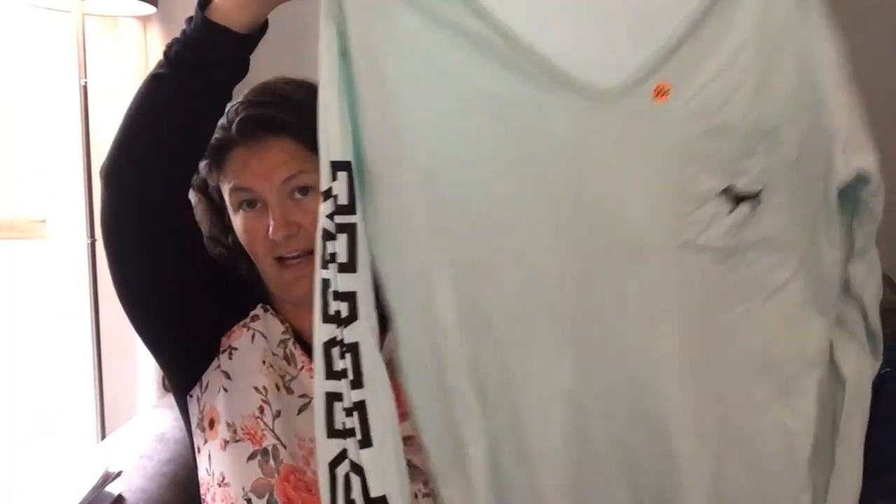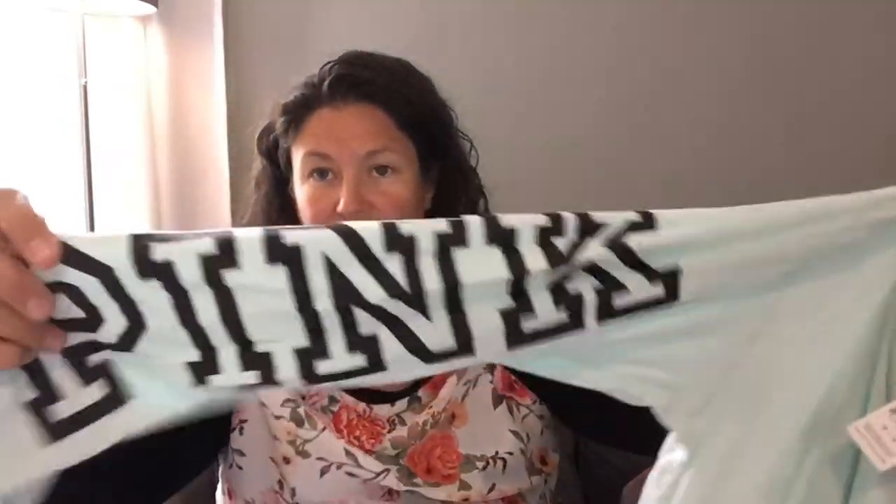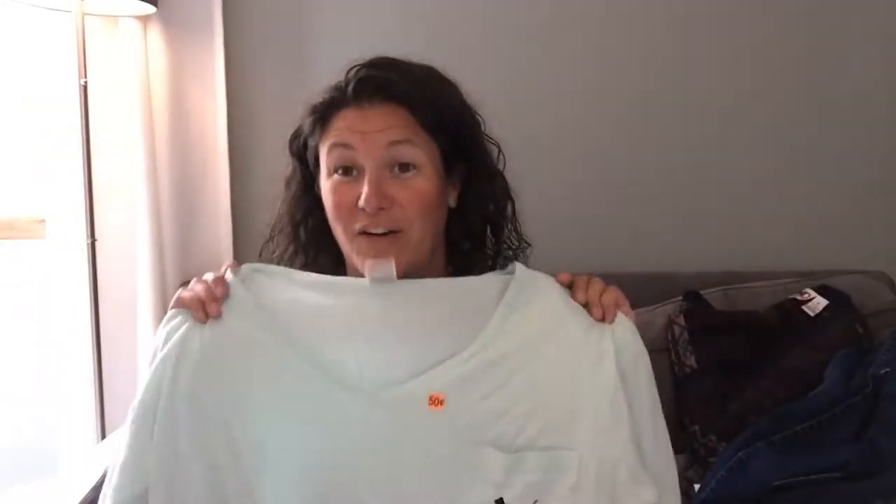This is 50 cents and it is Victoria's Secret Pink. This doesn't sell for a lot of money in my experience — maybe $15 — but I've had good experience with Victoria's Secret t-shirt-type things selling fairly quickly.